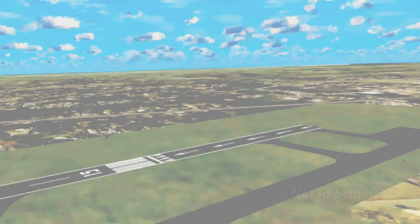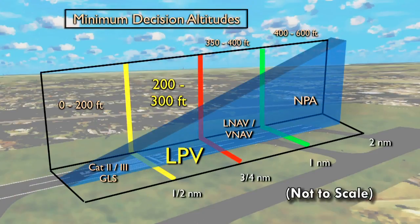But adding destinations alone wouldn't be beneficial if these approaches weren't safe. Another benefit of WAAS LPV is that it provides virtually the same level of safety and accuracy as a traditional ILS approach. Unlike a non-precision approach, LPV allows you to get within one half mile of the runway and as low as 200 to 300 feet.